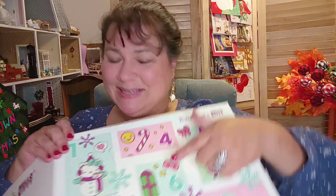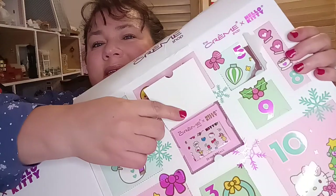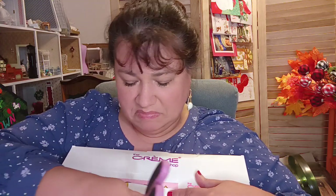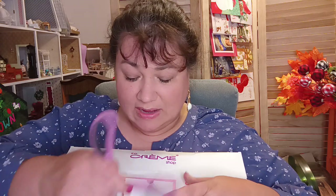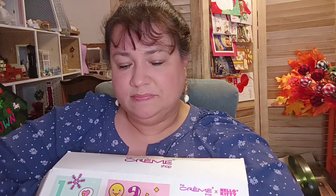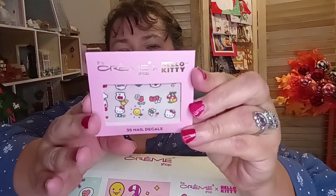Number six — let's do number six. Oh, this thing's getting flimsy now since I'm popping it all open. So that's number six. It looks like maybe some nail decals. Yeah, I'm thinking that might be what it is — day six, 35 nail decals. Those are cute.